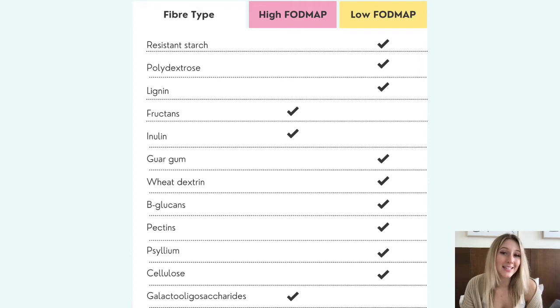Here we have a comprehensive list of different fibres with low and high FODMAPs. Many appear to be low FODMAP; however, it should be noted that they may still cause bloating in some people as they are readily fermented in the gut. For resistant starch, examples include cooked and cooled potatoes and pasta and green banana flour. Fructans include onion and garlic. Guar gum is a thickening agent and a prebiotic, and we also have partially hydrolyzed guar gum, which is more effective in alleviating IBS symptoms.